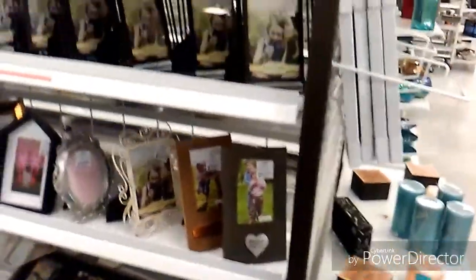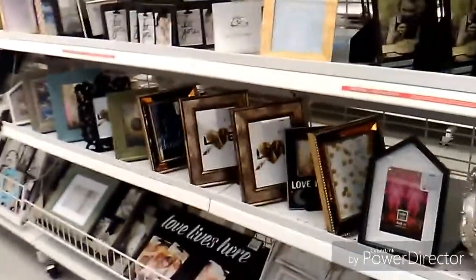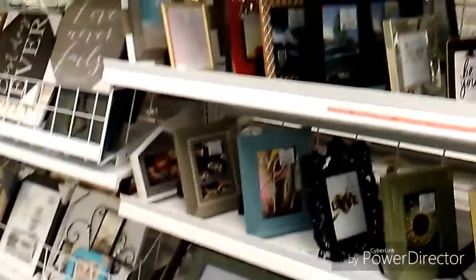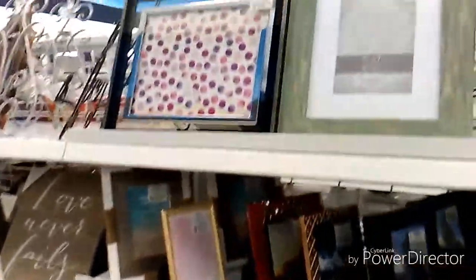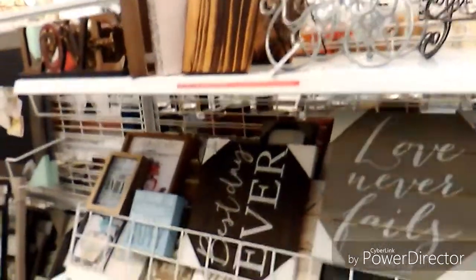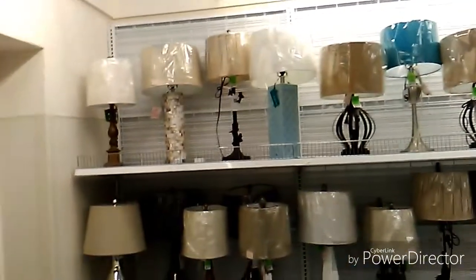They really had a nice selection of different styles of frames — just a little bit of everything. There were stands as well that were nice, and other pictures and wall art to decorate your home.